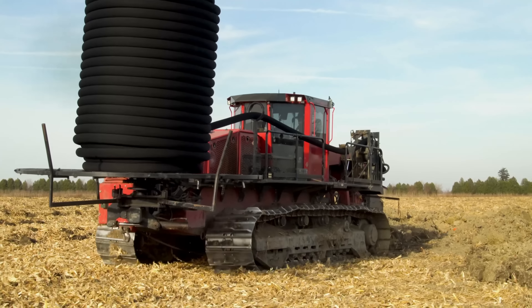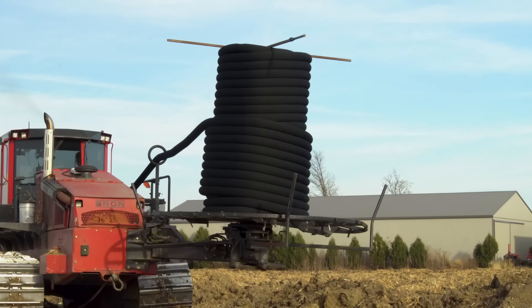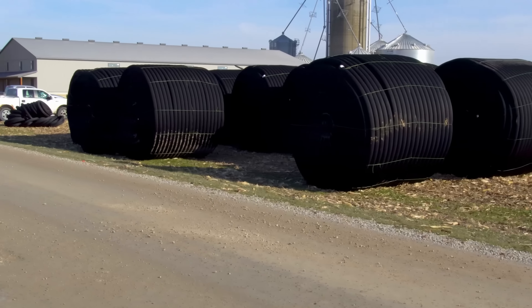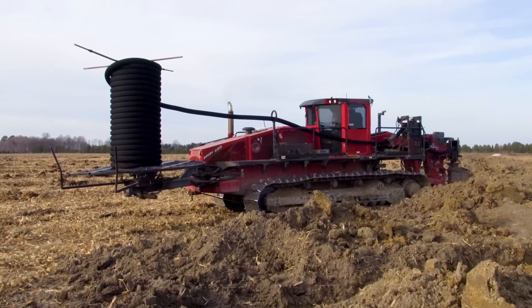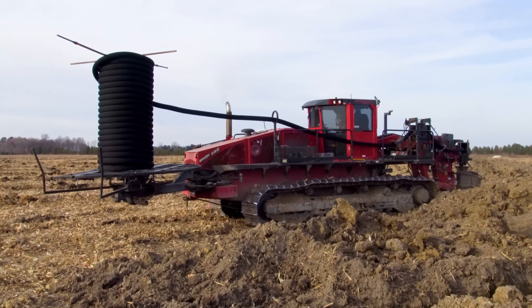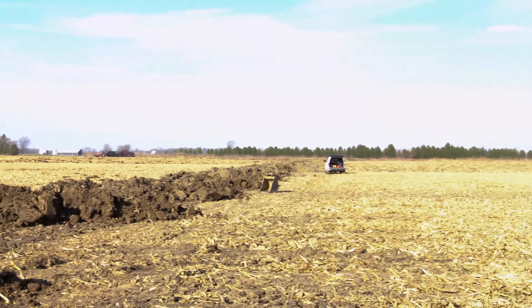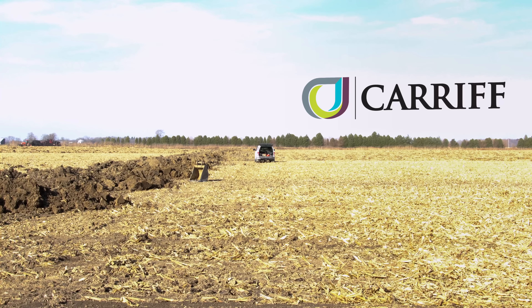We provide various options from 600-micron to finer 150 and 300-micron filters to suit different soils. Selecting the right filter and proper installation are essential. Our filters are known for reducing maintenance costs and extending the life of drainage systems, ensuring efficiency and longevity in agricultural drainage.